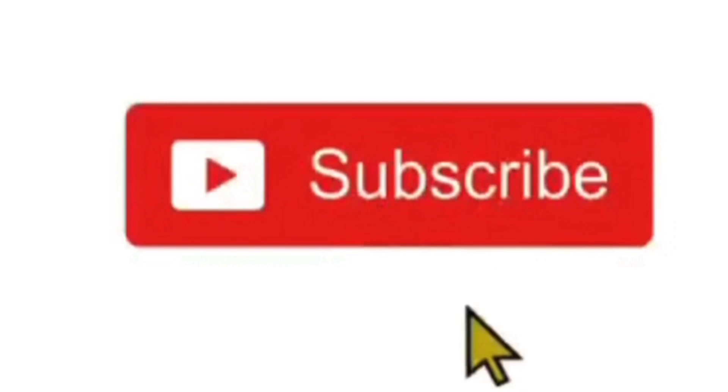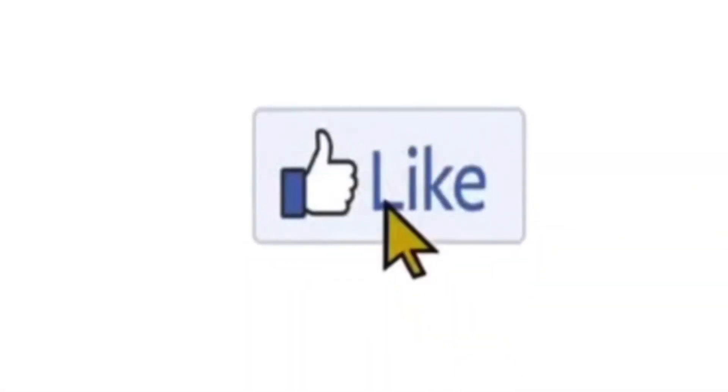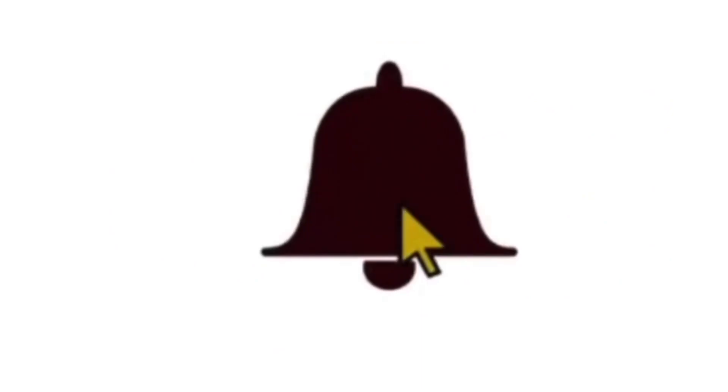Before we get into it, why don't you subscribe to my channel? After this video, if you hate it, you can unsubscribe. Leave a comment, let me know what you think of the review, and go ahead and hit that like button. Let's get on with it.